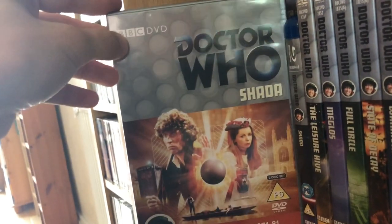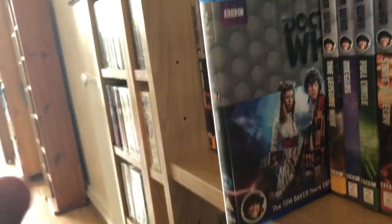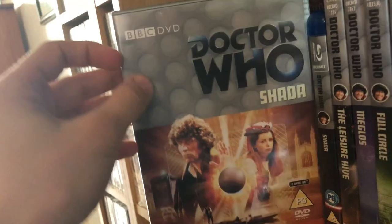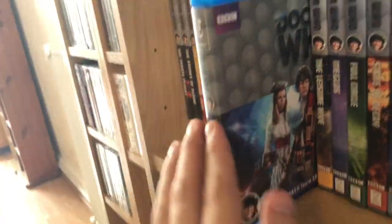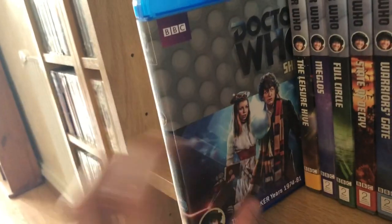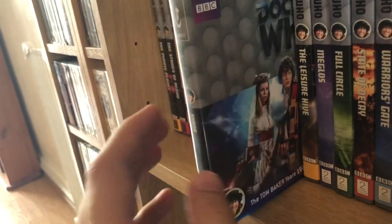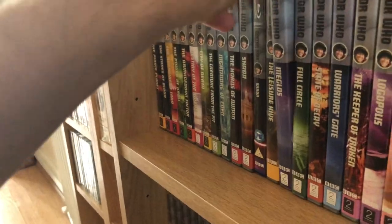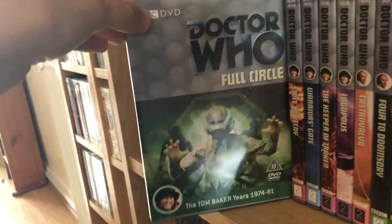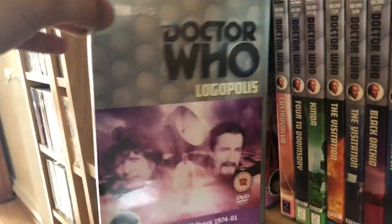Horns of Nimon, and Shada on DVD and Blu-ray. In one of my old videos I was talking about how the DVD release of Shada was rubbish and I wished they had animated it — and lo and behold they must have heard me, because they did animate the missing segments. It's a very good animation; I was impressed. It is a little jarring when it goes from live action to animation, but it's better than not having a complete story.